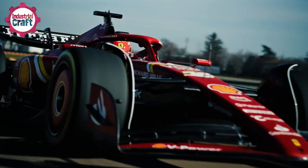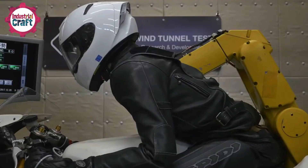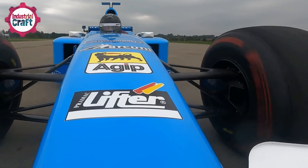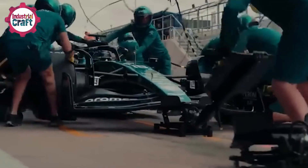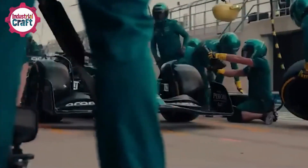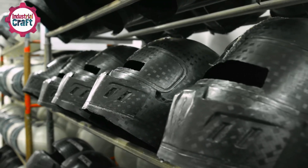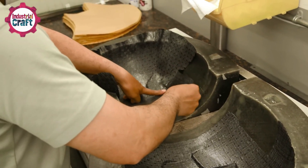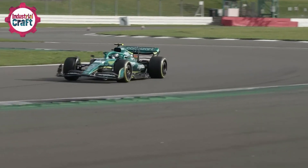What sets F1 helmets apart from those in other sports or vehicles is their uncompromising performance. Unlike motorcycle helmets designed for single-impact crashes, F1 helmets are engineered to endure multiple collisions while maintaining integrity. They're also far more heat-resistant and finely tuned for aerodynamic precision. The outer shell of an F1 helmet is crafted from multi-layered carbon fiber composites — a material that is both incredibly strong and lightweight, enabling it to absorb immense forces during high-speed crashes without compromising the driver's mobility.